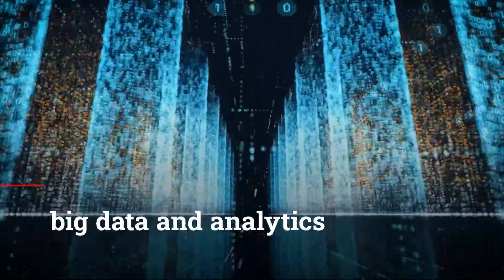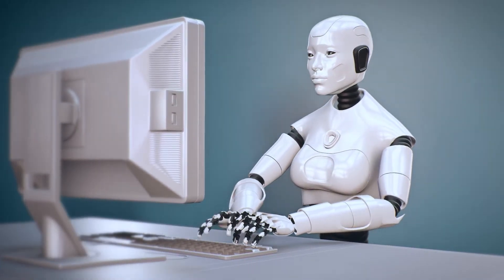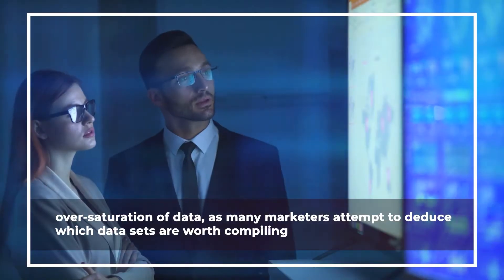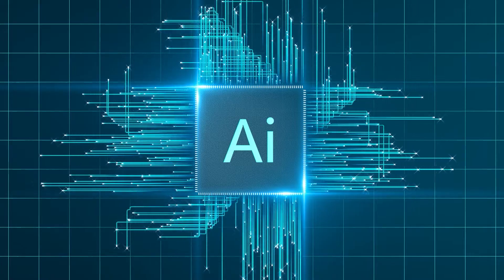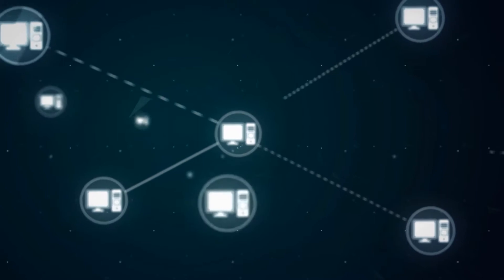Next comes big data and analytics. The arrival of digital media has given rise to an influx of large-sized data, which has empowered marketers to comprehend their audiences and accurately attribute value across channels. This has also led to an oversaturation of data, as many marketers attempt to deduce which datasets are worth compiling. Beyond this come the benefits of AI platform solutions. AI-powered solutions deliver marketers with a primary outlet for organizing vast quantities of consumer data, developing insightful intelligence about one's targeted audience so one can make data-driven judgments about how to achieve the best reach.